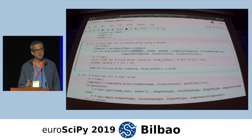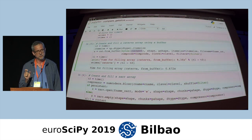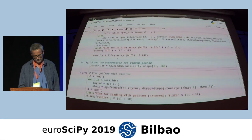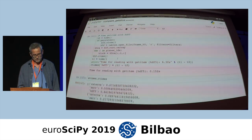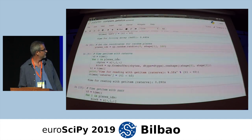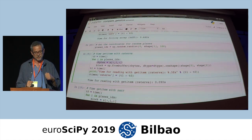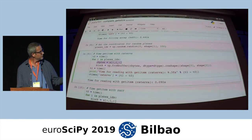It is important to note that Caterva is typeless — you don't have to pass the type. I am going to explain why we took this decision. To retrieve different slices, you specify the multidimensional slice that you want to retrieve. In this case, we need an additional step to provide information about the dtype, because Caterva is agnostic about types.